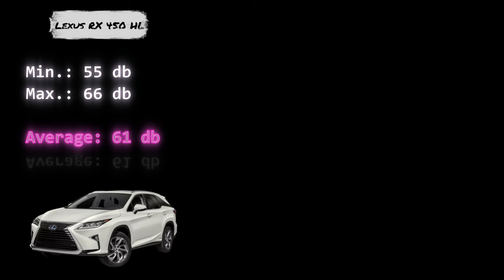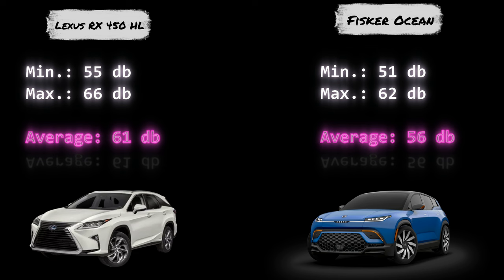So for the Lexus RX 450, the minimum was 55 decibels and the maximum was 66 decibels. Therefore, the average was 61 decibels. The same measurement for the Fisker Ocean was 51 decibels as the minimum and 62 as the maximum, with an average of 56 decibels. As you can see, the cabin of the Fisker Ocean has less noise than the Lexus RX 450.